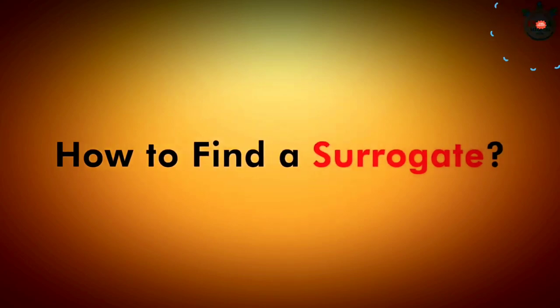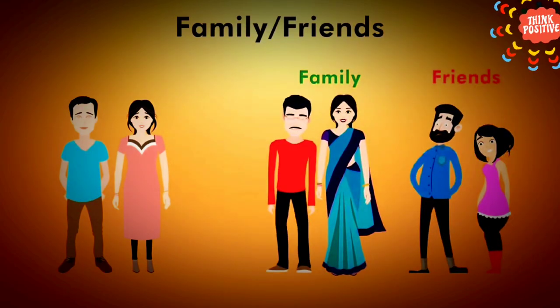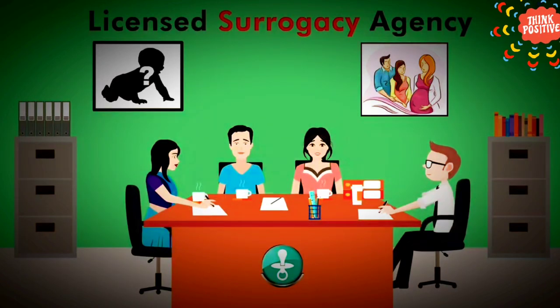How to find a surrogate? There are a number of ways to find a surrogate mother. Family or friends: You can request a relative or a friend to be a surrogate for you, which has its own benefits and challenges. Licensed Surrogacy Agency: The agency not only helps to find a good surrogate mother, but will also take care of legal and medical arrangements throughout the process. It will also collect a fee that is processed through you to the surrogate, such as paying for medical expenses.